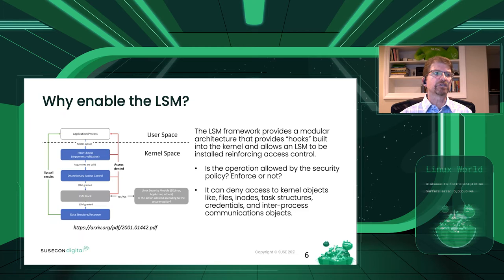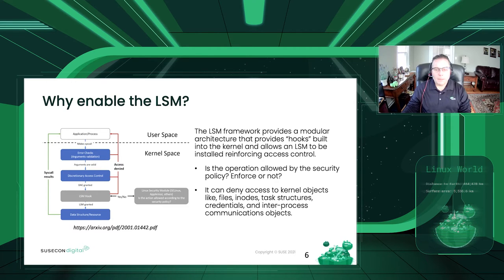Let me turn it over to Chris, who can talk about why an LSM is enabled and more about the LSM. The Linux security module is a framework that allows the Linux kernel to support a variety of computer security modules. The LSM framework is licensed under the GNU General Public License and has been a standard part of the kernel since Linux 2.6.